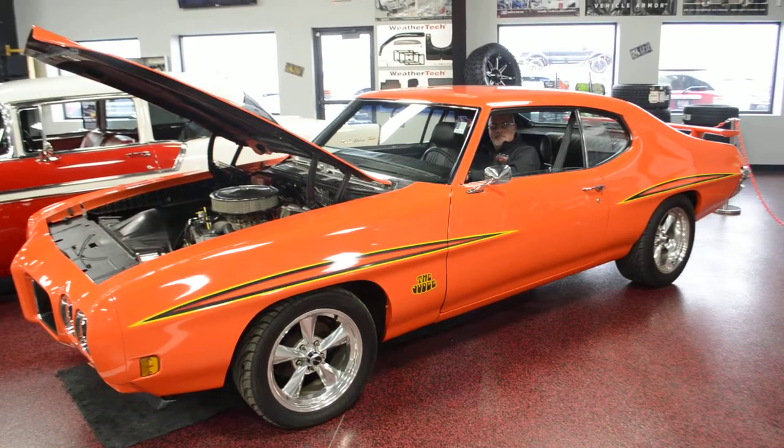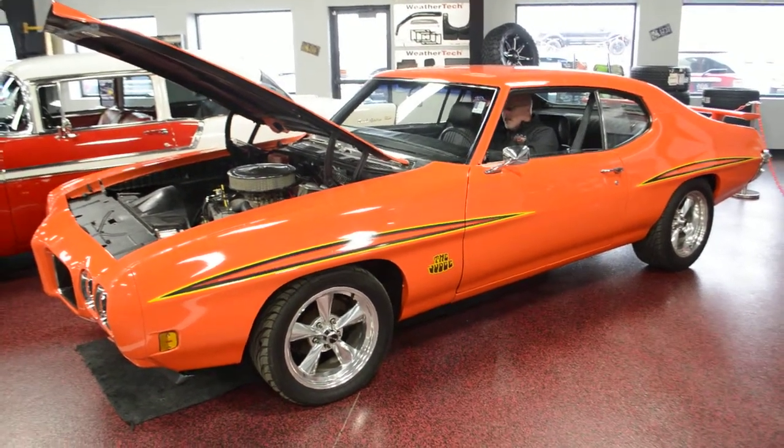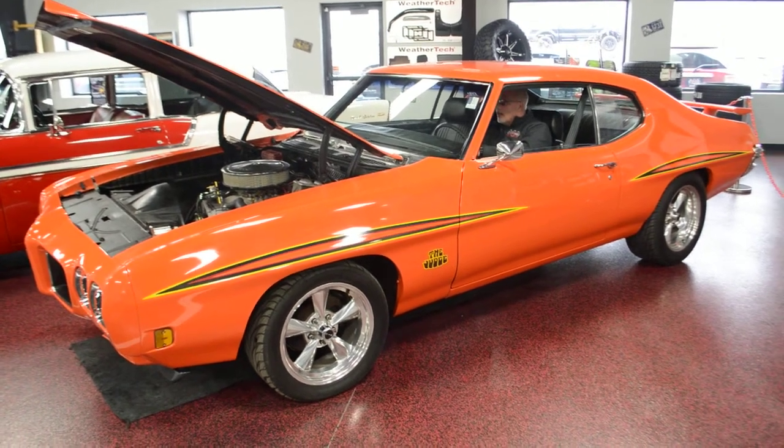Hey guys, what's going on? Bob here, Rides Auto Sales. I'm going to give you a nice little quick walkthrough of this beautiful 1970 Le Mans we got in.